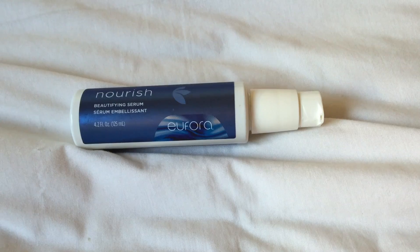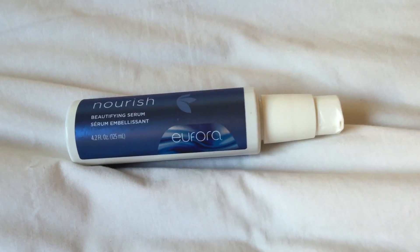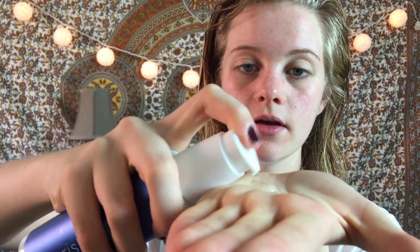Now that I have all the tangles out, I'm going to go in with a serum — I'm using the Euphoria Nourish Beautifying Serum. This is a serum I got from my hairdresser. It doesn't have to be this exact one since it is a little pricey — about $28 for this bottle. It could be any kind of serum. The main thing we're trying to do is smooth out those hair follicles so they don't get so big and frizzy. I just take one pump into my hand and really focus it on the ends where my hair has been the most dry.